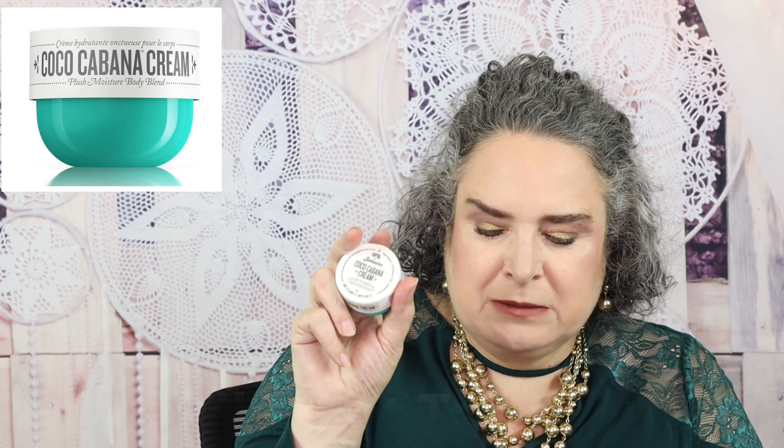I did really like the Sol de Janeiro Coca Cabana Cream. Some people say it smells like popcorn, other people say it smells like cake mix. It just feels really smooth on my hands, so I love it.